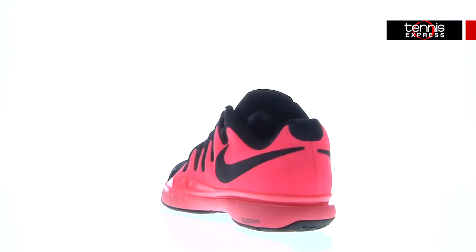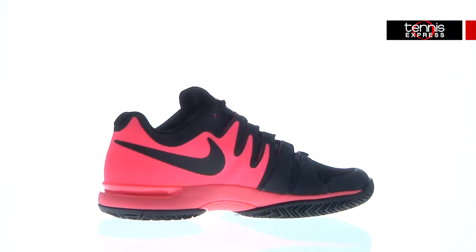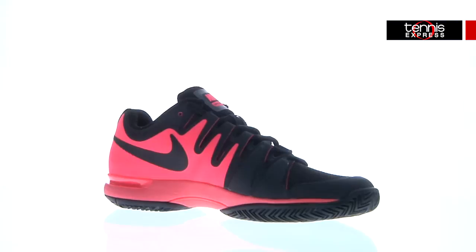Now let's talk about his footwear. To pair with his outfit, Roger continues to choose the Nike Zoom Vapor 9.5 Tour. This lightweight shoe is made for multi-directional speed with increased support and stability in the midfoot. Featuring maximum heel cushioning and comfort, better abrasion resistance, and a durable outsole, you'll have everything you need for advanced speed and court coverage.